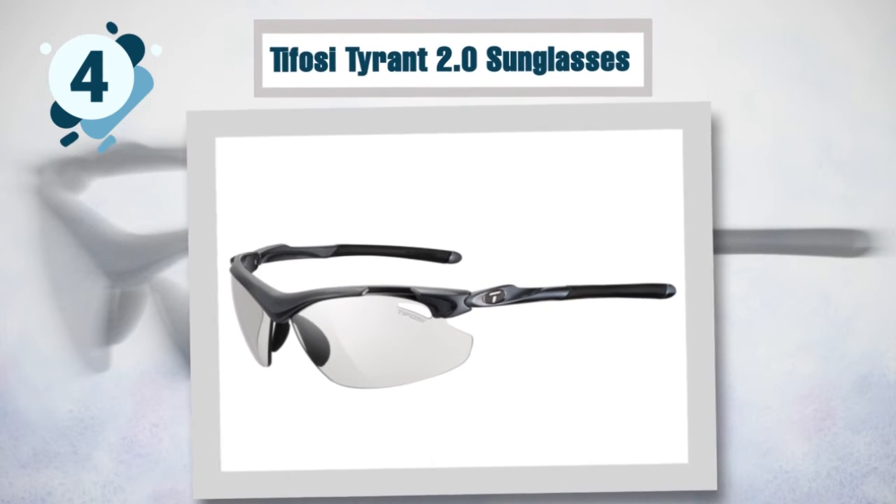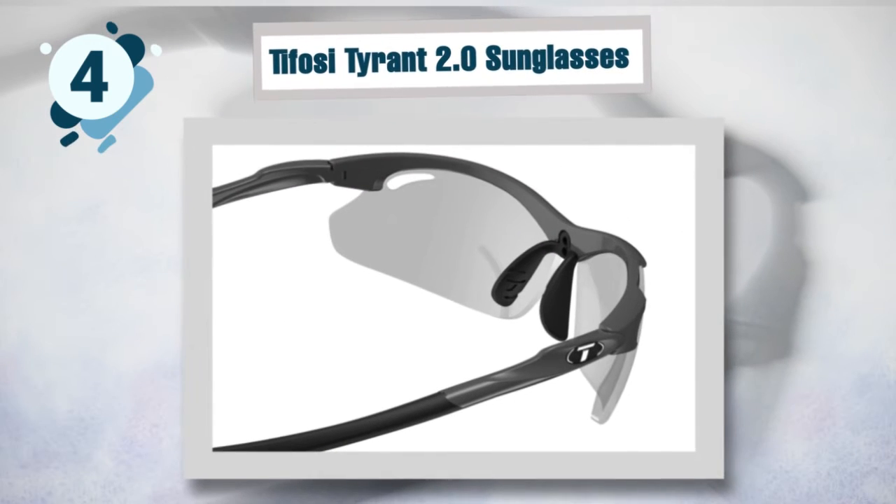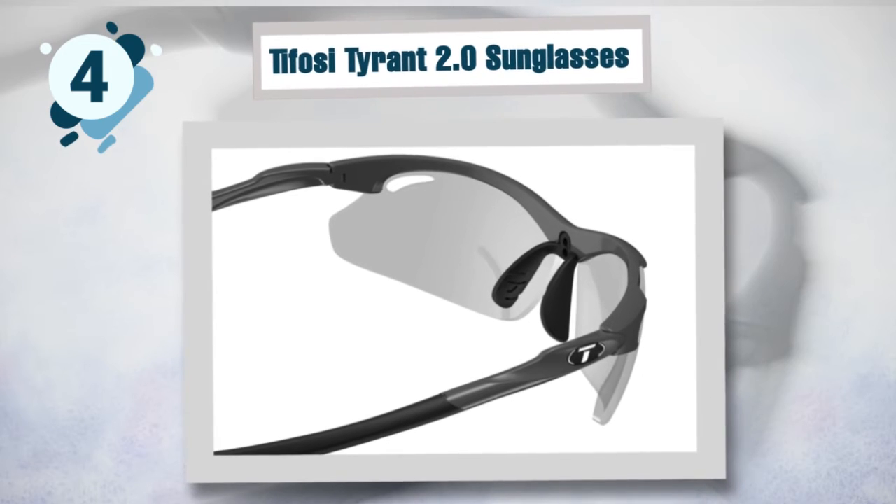In the case of poor performance, the Tifosi Tyrant 2.0 offers a lifetime warranty that covers all manufacturer defects. The packaging is unique — each set comes with a shell case for carrying and a cleaning bag.